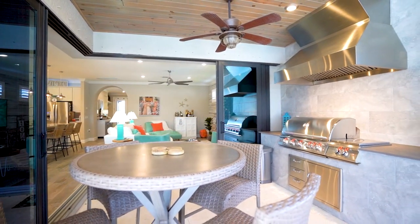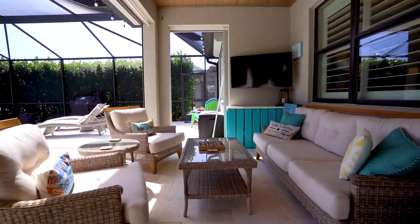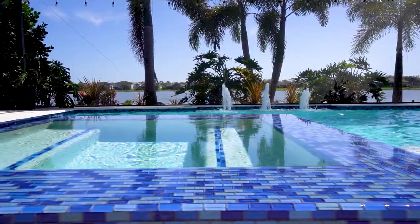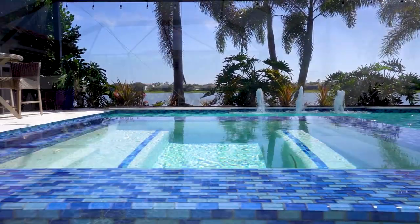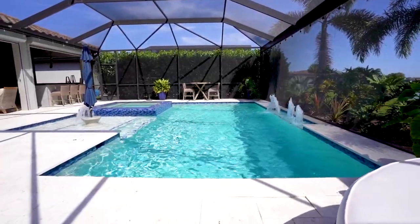Check out these doors — how they absolutely just swing open and pocket, so you get that open feel of the house here. And this outdoor kitchen is absolutely beautiful: wooden ceilings, beautiful high-end, great equipment, all open. It's got electric hurricane shutters throughout the whole house here as well. Beautiful custom pool, and look at that view of that wide-open lake.